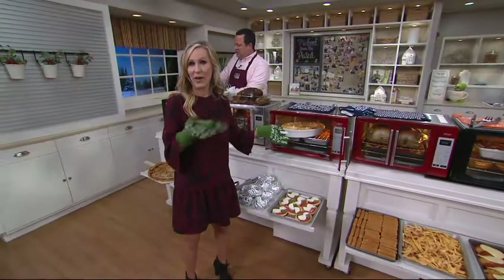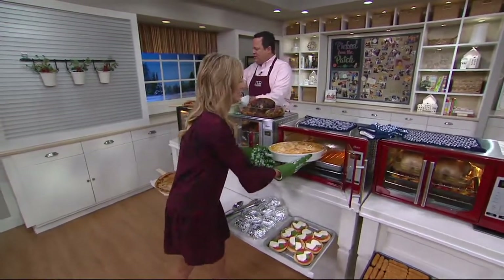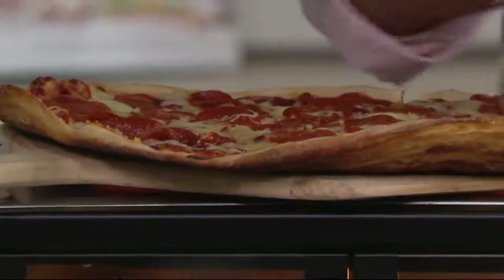You know what goes really well with pizza, David? Mac and cheese. Yes! I gave it away. You know what, it's never a bad thing. You take care of the pizza, I'll take care of the mac and cheese.